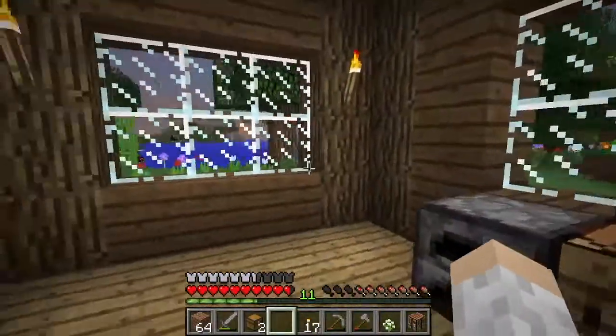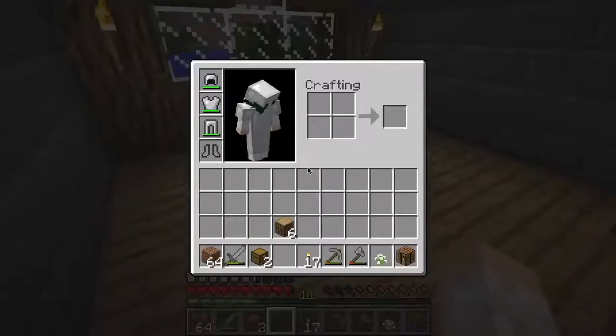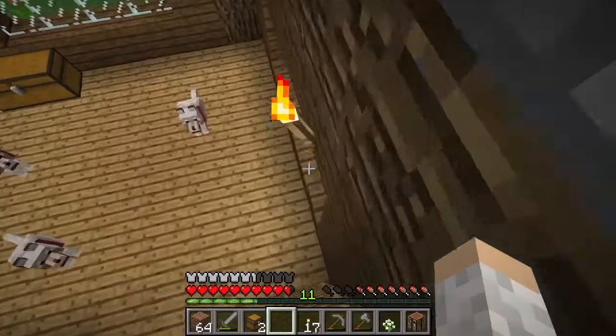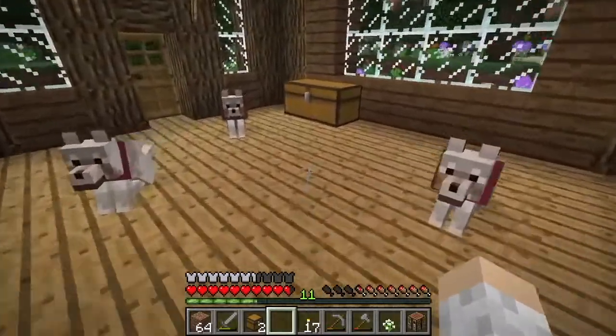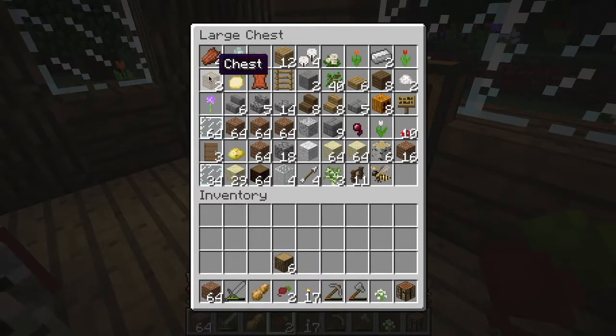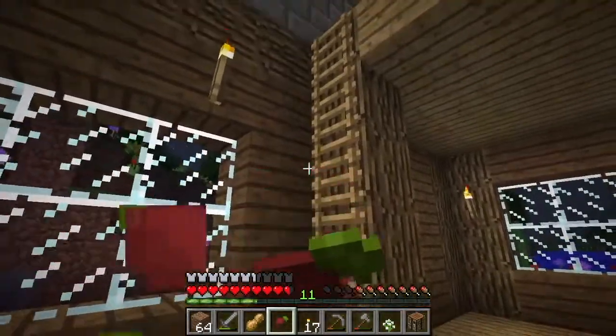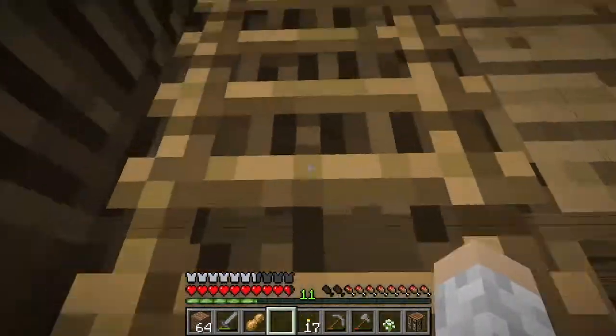I want to get some iron to create a saddle so I can go get myself a horse - that'll be exciting. The sun is setting, let's go up to bed. I also need to eat. Where's my food? Do I have any food in here? Peanut and radish. I don't know how much those are going to fill me up. You're not meant to be in breeding mode - I don't want more dogs. Three is enough for now.